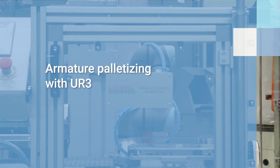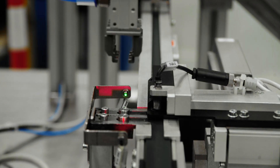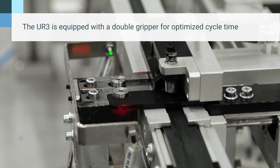In this extremely compact application, the belt conveys the components to a selector which positions them on the pick-up point, using an electric axis that moves in the direction of the conveyor and a pneumatic axis moving perpendicular to the belt.